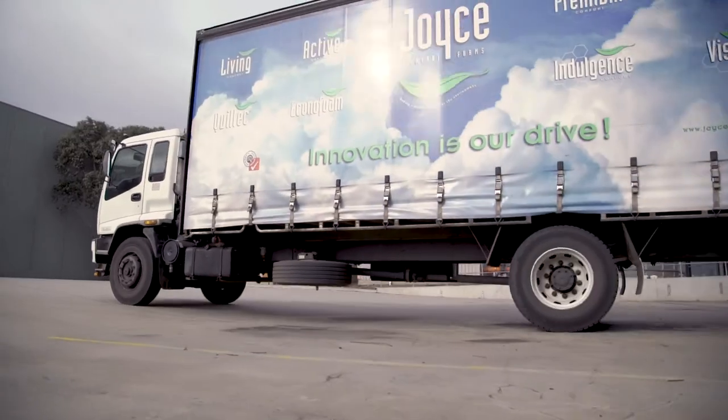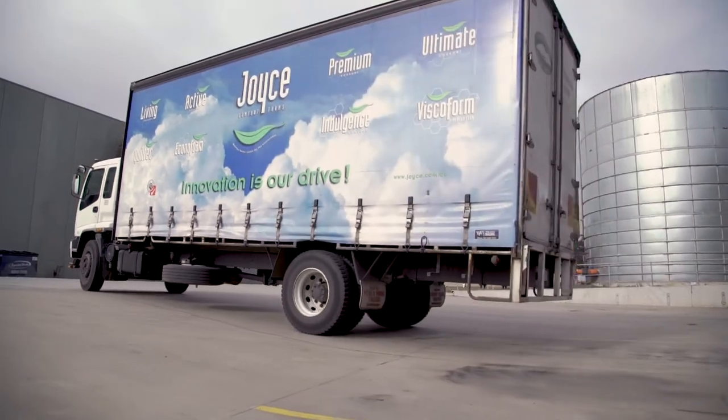From product designs to logistics, Joyce adapts to offer a strategic, customised solution that suits your business.